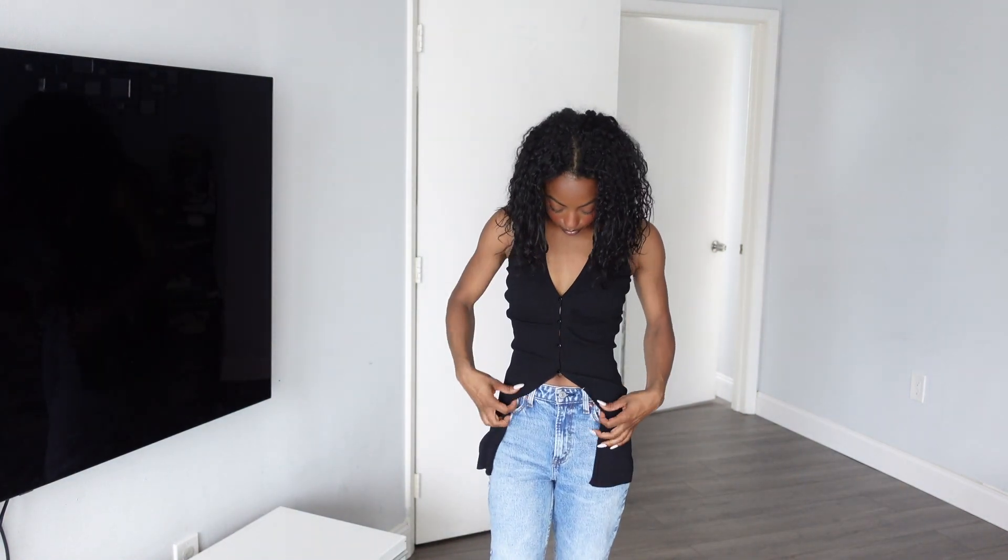And then we have this kind of knit crop with this angle, which is really cute. This top I thought was unique — I'm not sure about it yet, but we're going to see about this one.